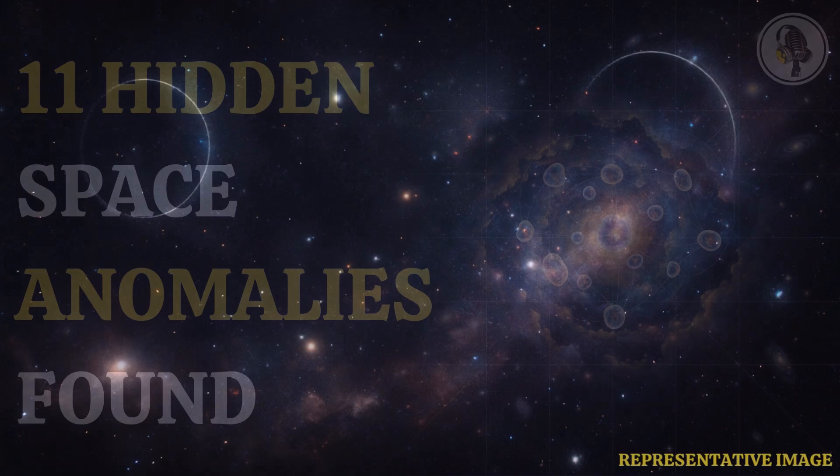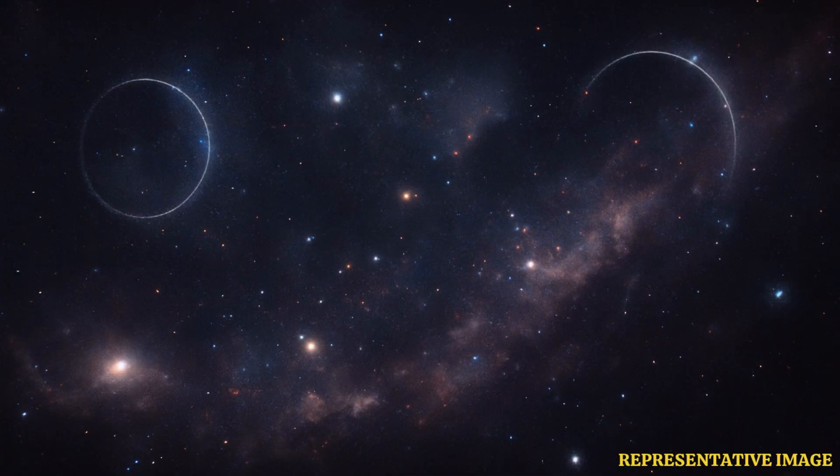This discovery is opening a new frontier in how we scan the cosmos for hidden phenomena, pushing scientists to rethink what might be lurking in the unexplored depths of our universe.